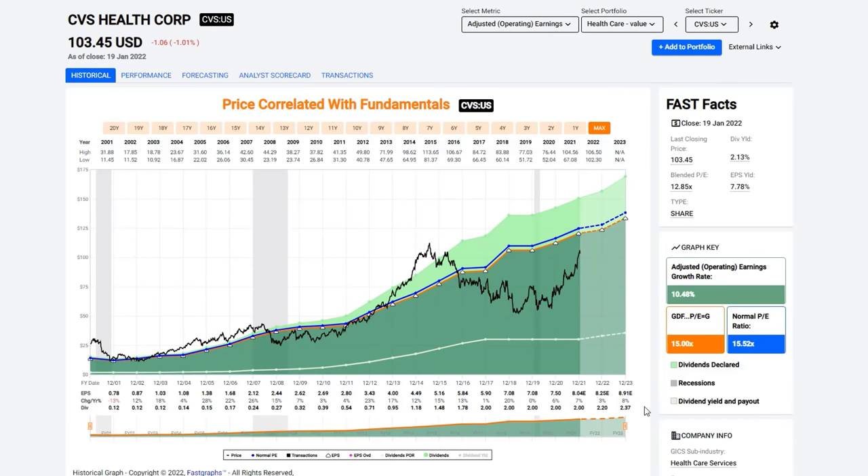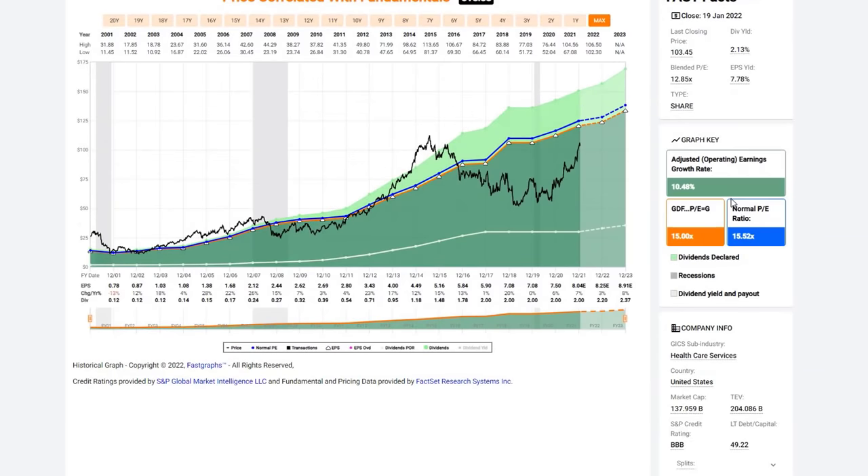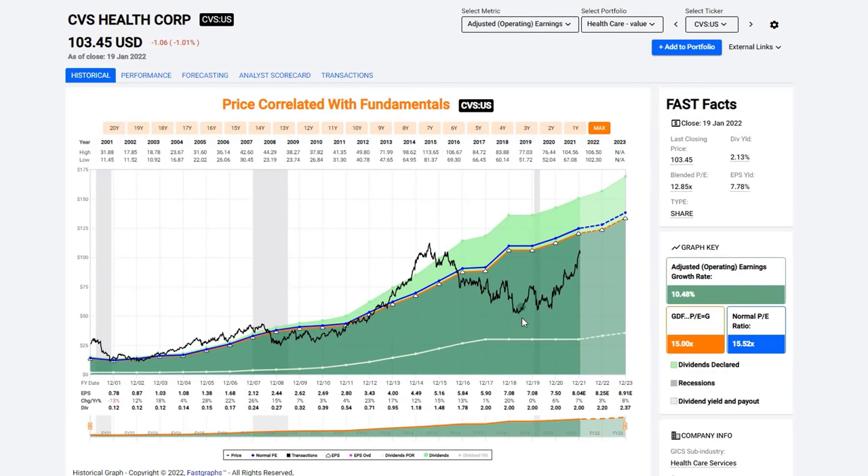CVS is a very interesting one. You can see the long-term relationship between earnings and stock price — periods of overvaluation and undervaluation constantly moving back to the orange line. It got way overvalued in 2015, came back, got really undervalued, even hit COVID — undervalued again — but the stock has been rapidly moving back into alignment. It still offers a 2.13% dividend yield. There was a slight interruption in dividend growth; it's trading at a 12.85 blended PE ratio with an earnings yield of 7.78%. It's triple-B rated. I've owned this stock for a long time and performed very well.